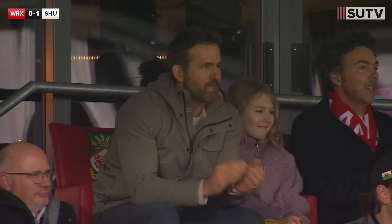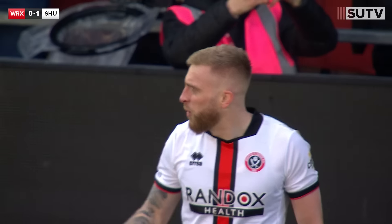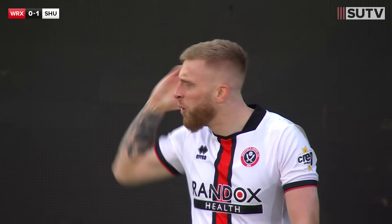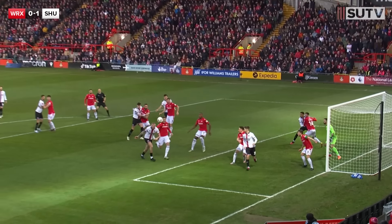Wonderful header at the near post. Nothing the former Blades keeper Mark Howard can do. That will shut up all the talk here — what a fantastic start. It is his first goal since early November when the Blades blasted Burnley for five at Bramall Lane. We're in the second minute: it's Wrexham nil, Sheffield United one.